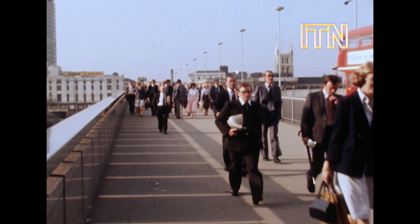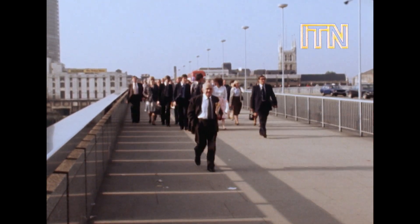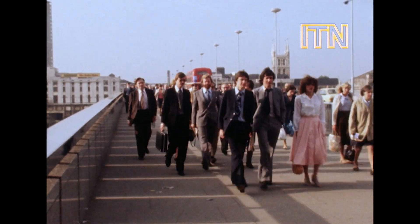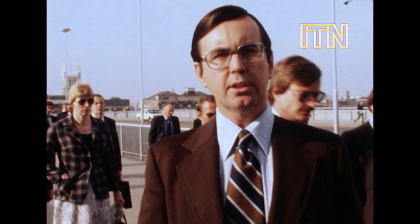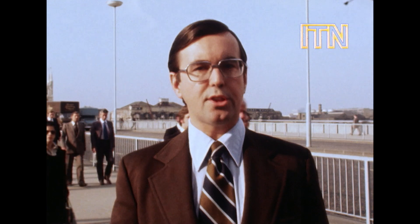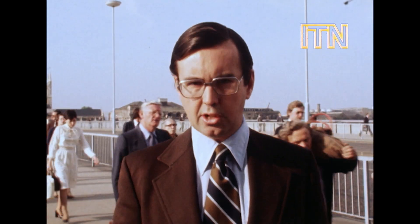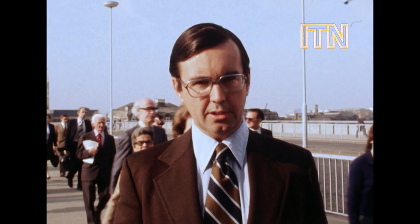Whether we like it or not, and whether or not we agree with Mr. Curnow's futuristic predictions, the fact is that microprocessors are already changing our traditional patterns of work. Those who study the subject increasingly say that there is no Luddite solution to this problem — that the best way of dealing with this second industrial revolution is to think about it, to talk about it, and to worry about it now. And that is what the TUC is being asked to do. Michael Brunson, News at 10, with the early morning rush to work in London.